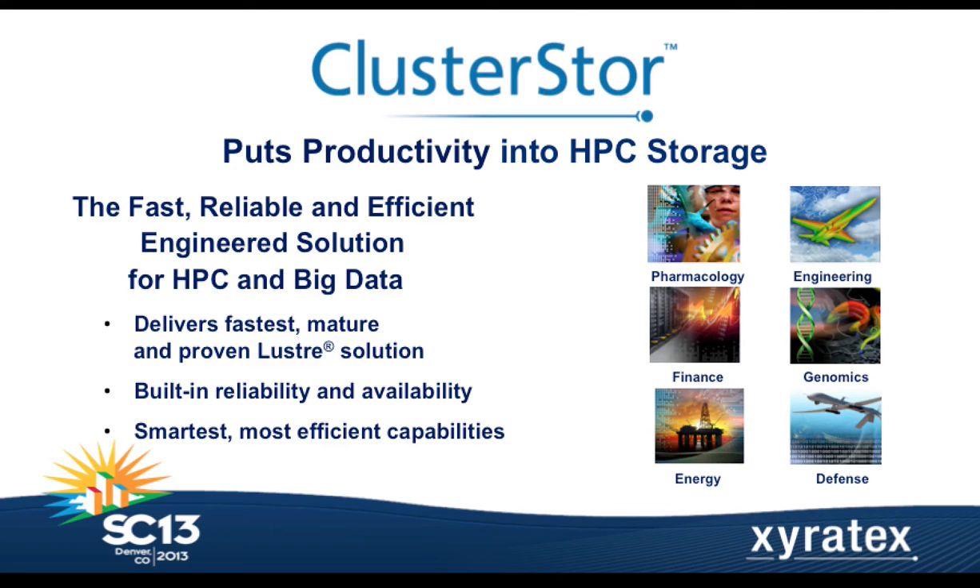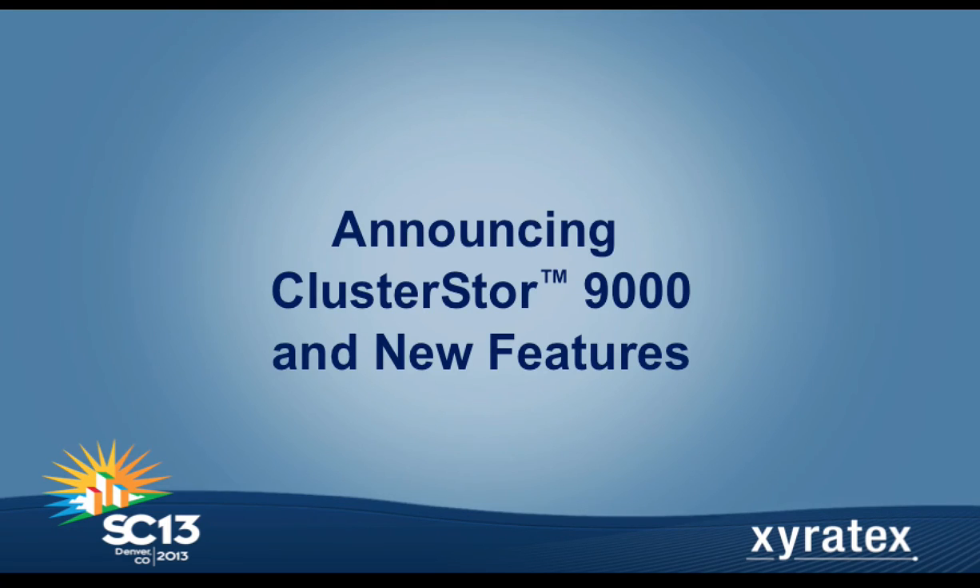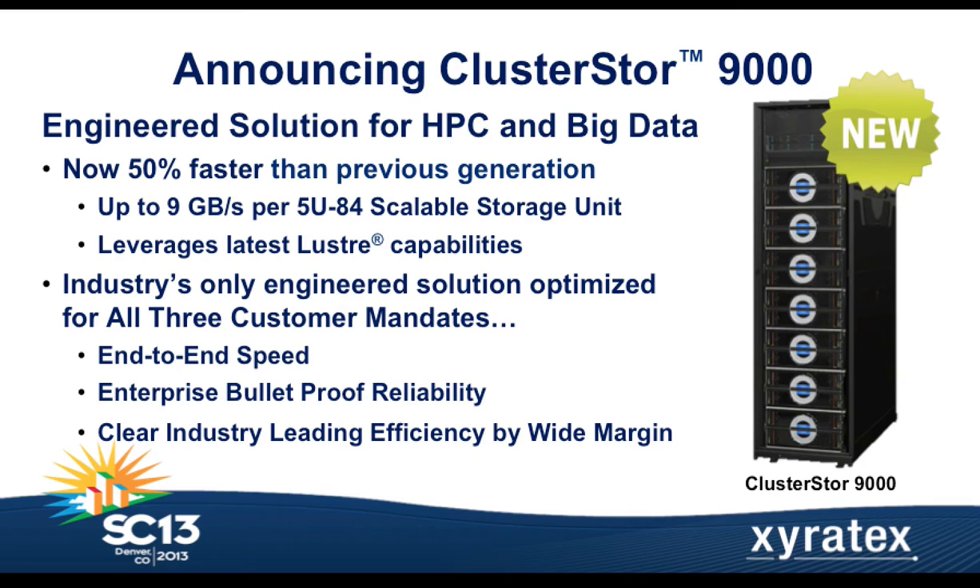Those are just some facts, but now we're raising the bar. With the ClusterStore 9000, we're making the system even faster, more reliable, and more efficient. The CS9000 will be deliverable in the first half of the year. It is 50% faster and drives more efficiency, meaning you need even fewer disk drives, storage systems, and racks to deliver the same performance — lower cost and higher efficiency for your storage system and compute cluster.